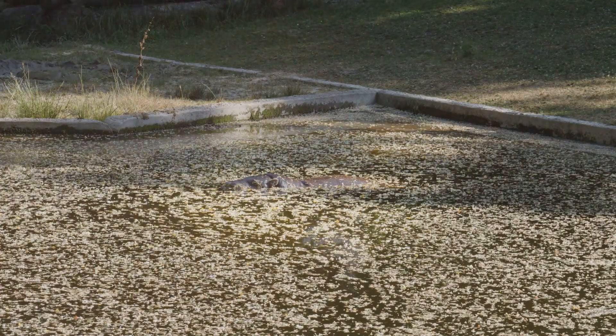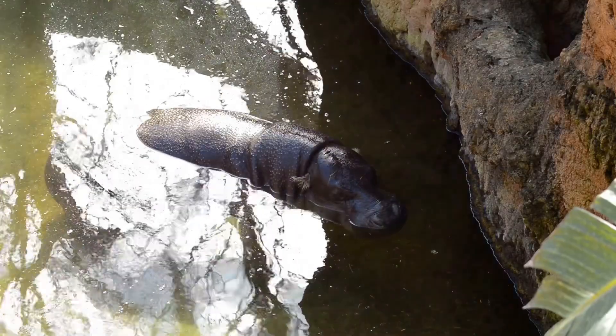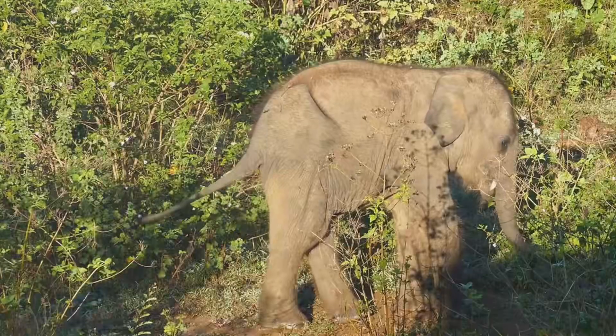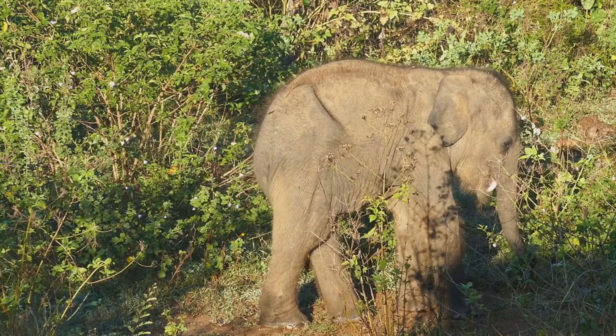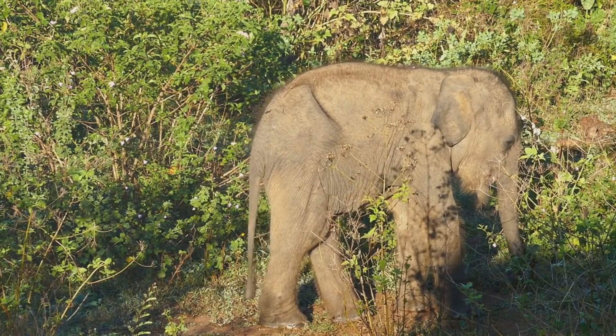What's really special about Moo Dung is how she's helping to raise awareness for her species. Pygmy hippos are listed as endangered, with fewer than 3,000 left in the wild. Conservation efforts are crucial, and Moo Dung is like a tiny ambassador, reminding us all of the importance of protecting wildlife.